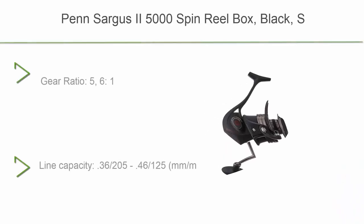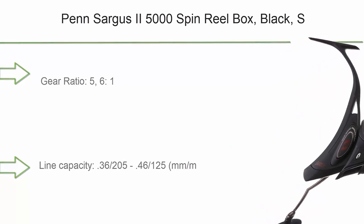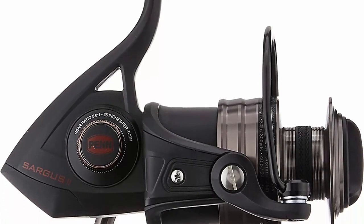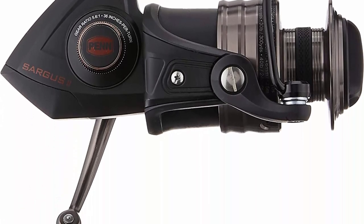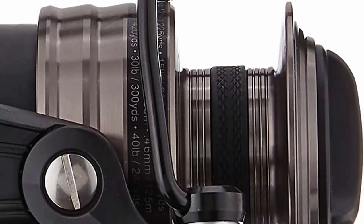Top 8: Penn Sargus EU 5000 spin reel in black, with a gear ratio of 5.6:1 and line capacity of 36/250, 46/120, 50 m/m.